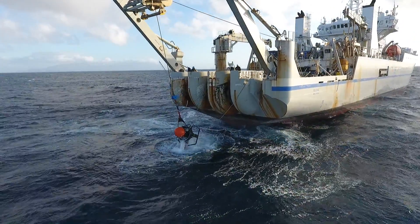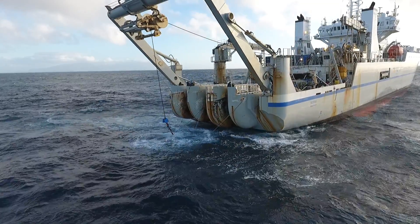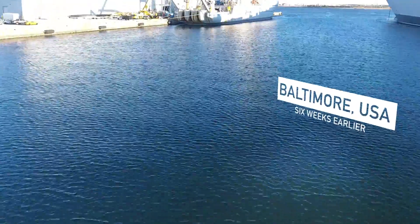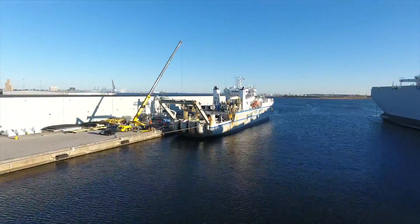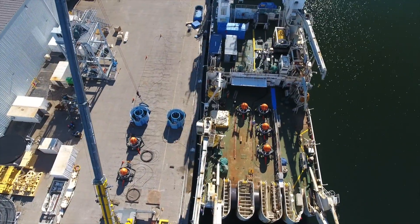This installation has by far taken the most planning, the most preparation of any of the installations we've done so far. We have to be very careful loading our system on.